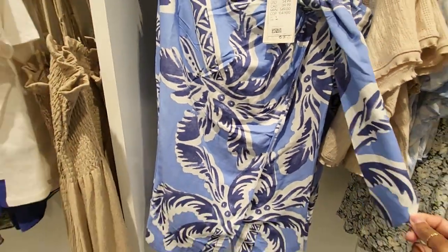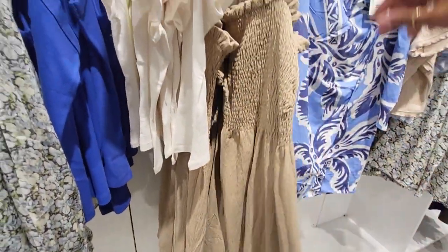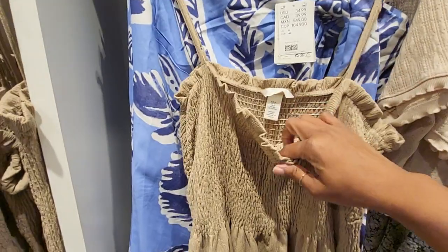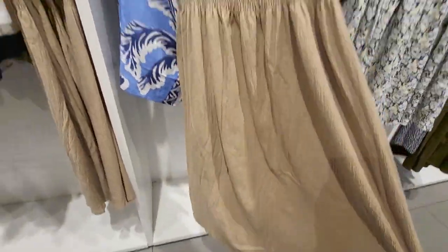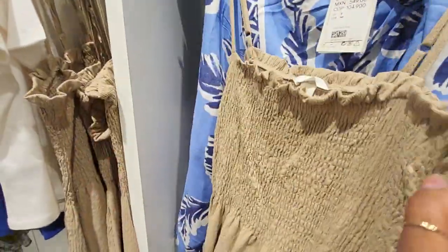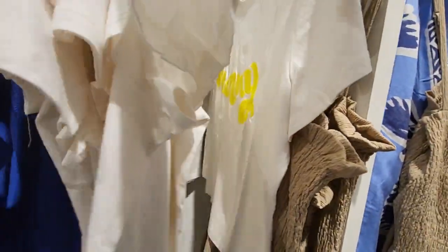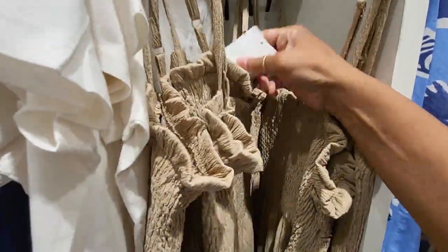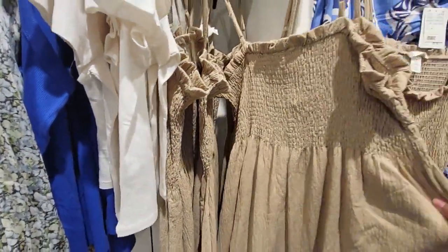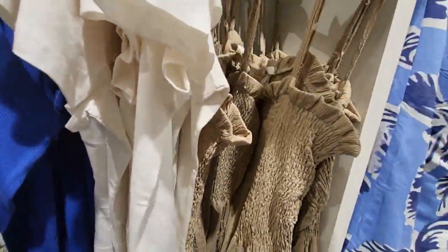This is a cute little dress — oh, I like this! Look at this. It does have an adjustable strap, it's long enough, ladylike enough. Let's see what the price is because I'm not seeing a price on it. Here we go — $14.99! Oh, I'm getting one of those. $14.99, absolutely.